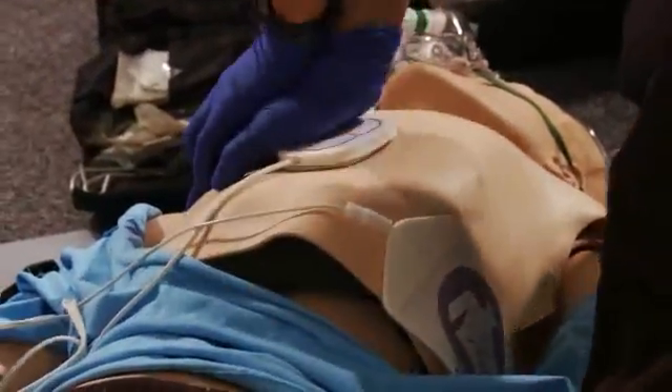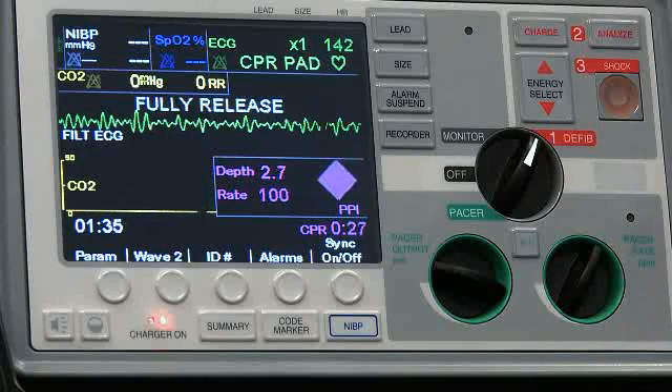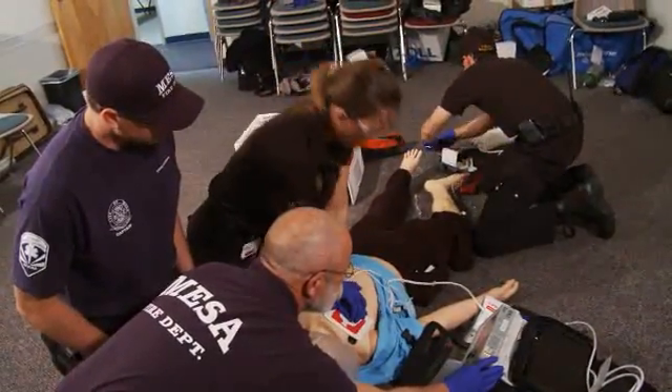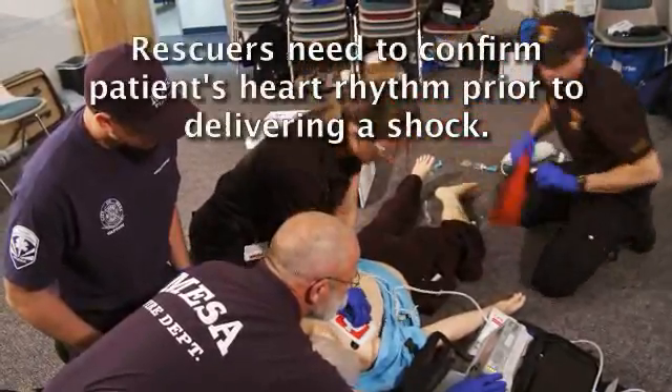...every sequence of 200 compressions, but not immediately prior to defibrillation. Rescuer number 3 places an oropharyngeal airway with high-flow oxygen and prepares to defibrillate if a shockable rhythm is identified.